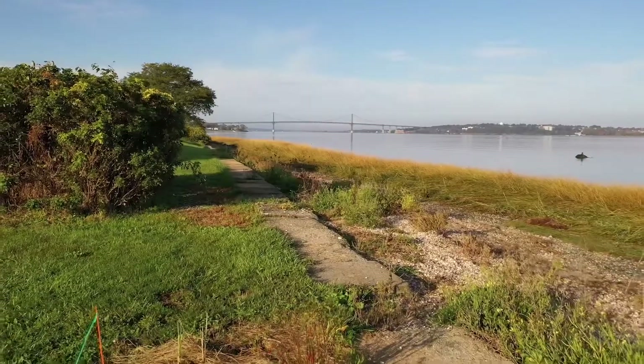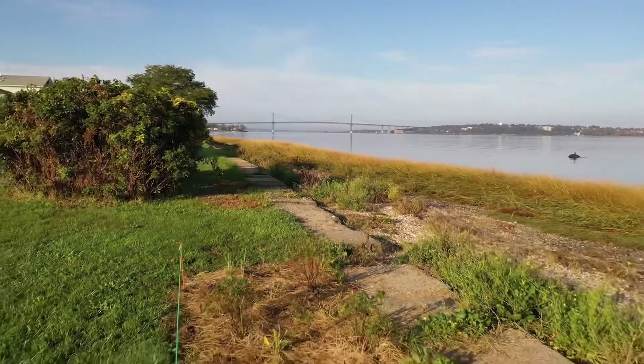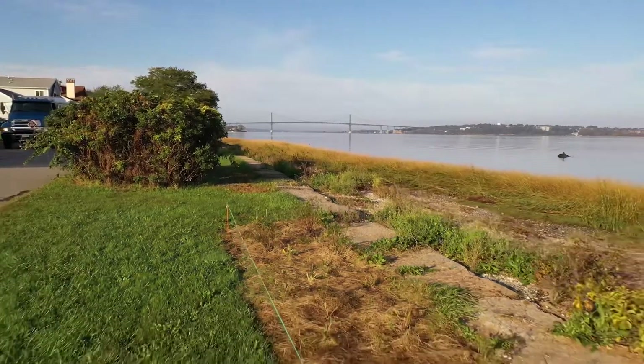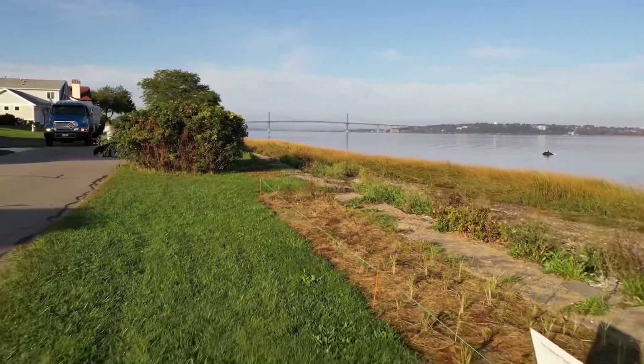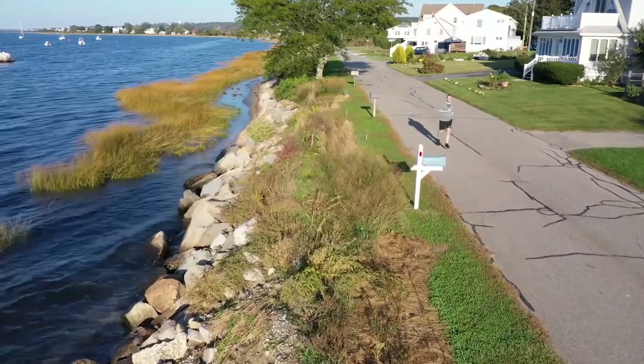In another attempt to artificially strengthen the coastline, a neighbor began installing concrete blocks along the shore. They covered about 400 yards before the Coastal Resources Management Council, or CRMC, halted the project, finding that the blocks could have negatively impacted the shoreline. Today, coastal erosion still poses a very real problem.